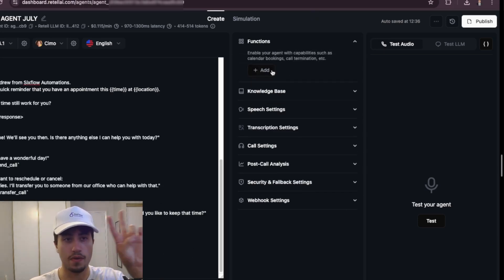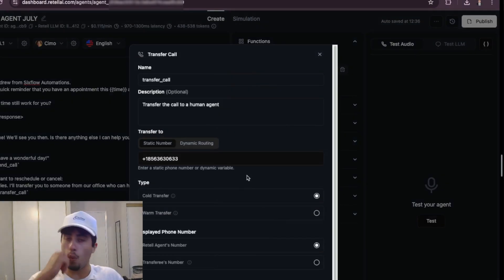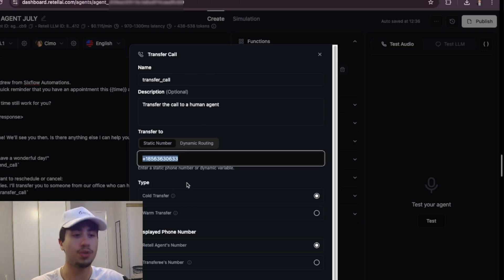We're going to add two functions: the end call function and the call transfer function. The end call function allows the voice agent to end the call itself when appropriate, without needing the user to hang up. The transfer call function is built into the automation so that if the user wants to cancel or reschedule, the voice agent will transfer the call to someone who can handle that. You can put in the business owner's number, your number, or the receptionist's number to receive those transferred calls.